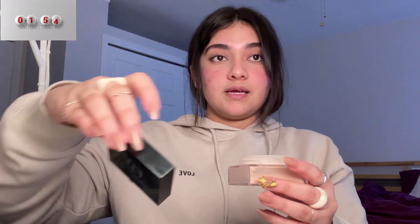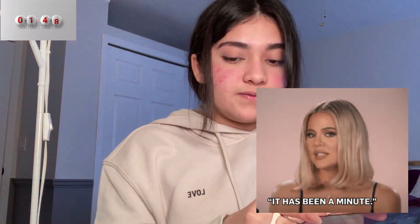After the blush, I'm just going to set everything in place with my setting powder. What I've learned over the years is don't put too much powder — just enough to set the areas where you've used concealer, nowhere else. Only one minute and fifty seconds left.